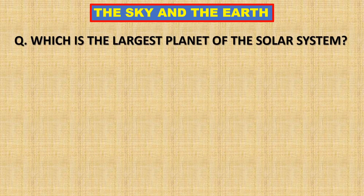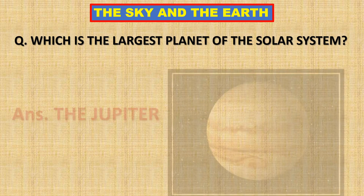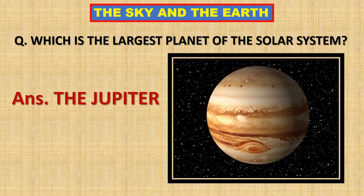Which is the largest planet of the solar system? Jupiter is the largest planet of the solar system.